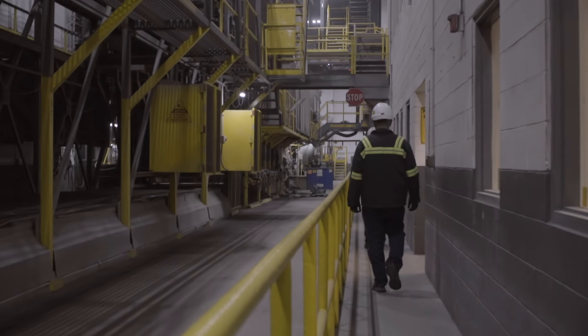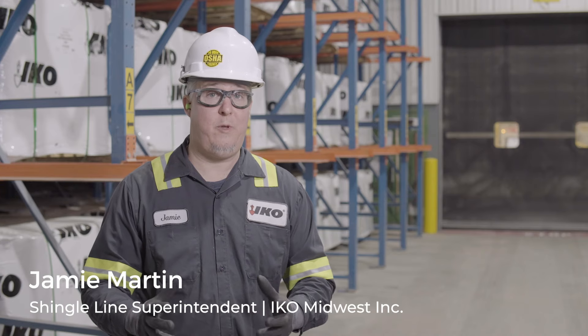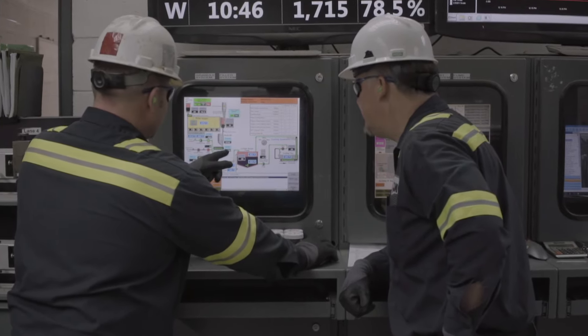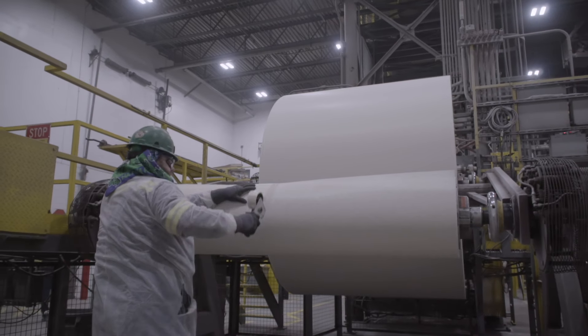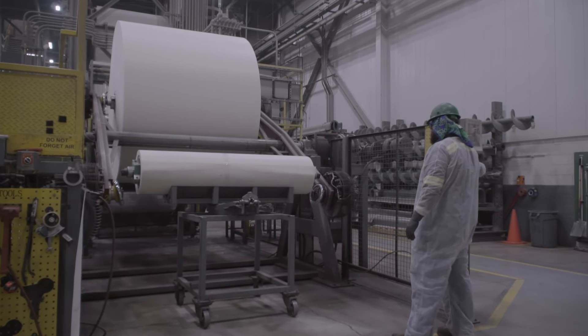We hold safety to a higher standard than most other plants you might go into. We make sure we go above and beyond, reviewing any procedures we do in the plant to make sure that we cover all the bases. Everybody, whether they work here or not, with the same PPE — we hold the contractors and every employee and manager to the same standards.